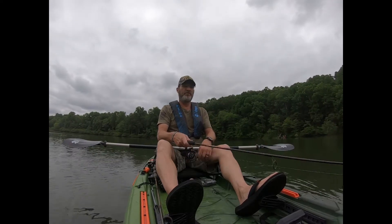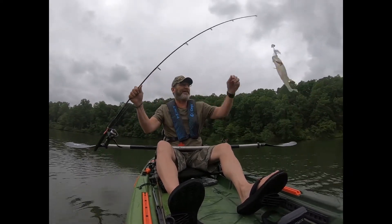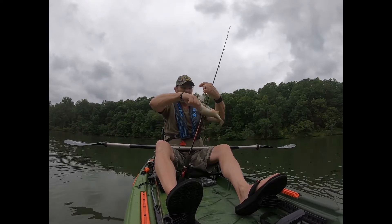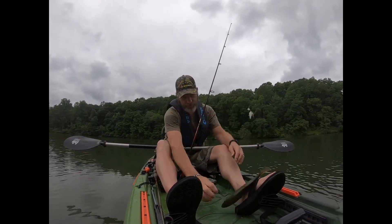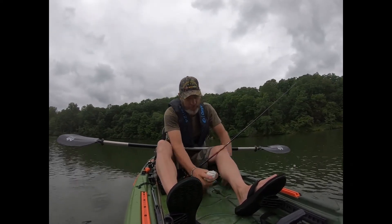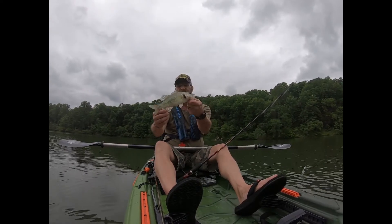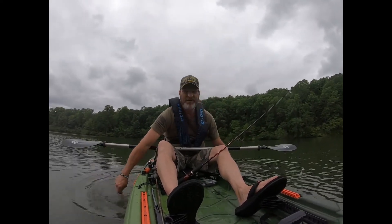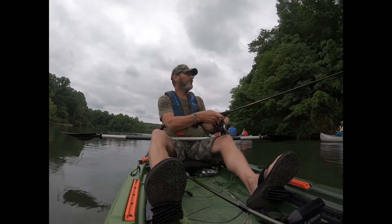So we're going to work this buzz bait. Oh, look here — first cast with the buzz bait! First doggone cast with the buzz bait, boys and girls! Come here, I'm gonna let you go. Come here, he's a rowdy guy — come here, I'm gonna let you go if you'll just be still. Small but he's fun to catch — he wore that buzz bait out! There you go, little buddy.